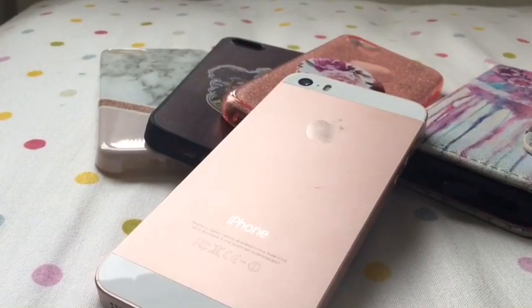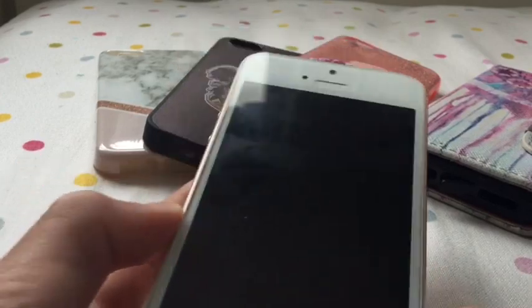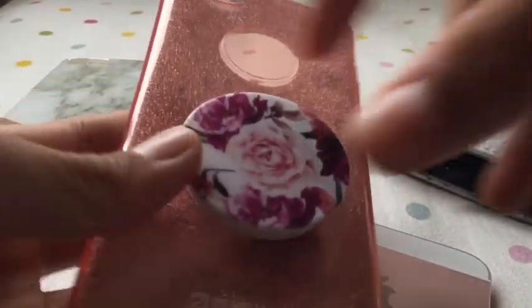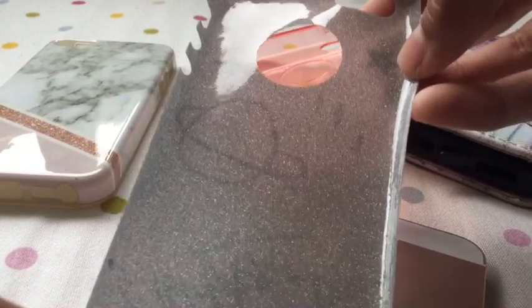Hey guys, welcome back to my channel! Today I'm going to be doing an updated version of what's on my iPhone 5s in 2019. In my last video I didn't have this phone case — things have changed. I took the pop socket off this case and put it onto this case. I got a pen or something and drew a galaxy on it — you can't really see it too well, but yeah.